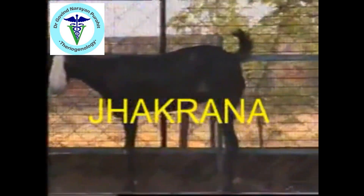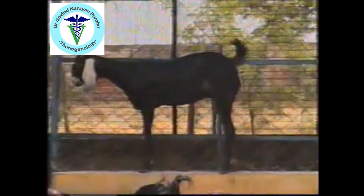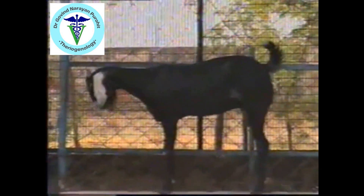Then there is the Jakarana. Jakarana is a large size breed. It has a compact body with white ears and white markings on the muzzle. It is a very popular breed of goat.